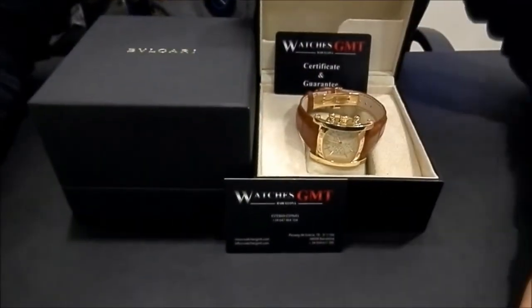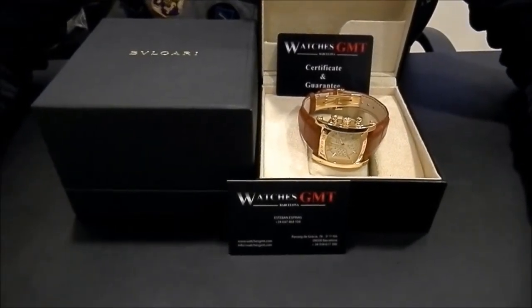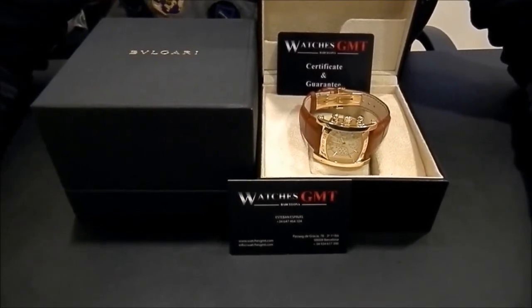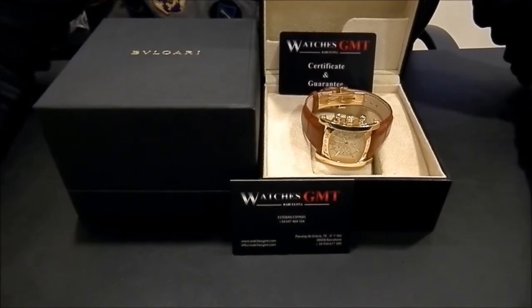It comes with box and one year warranty. We offer 24 shipment to all Europe, also international, with fully insured service. Visit us at watchesgmt.com. Follow our latest news on Facebook and Instagram.